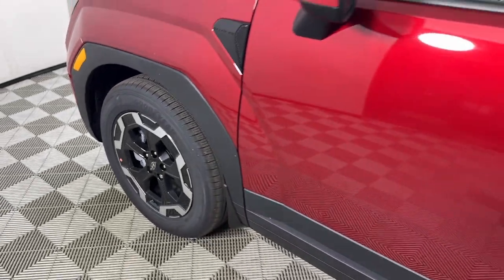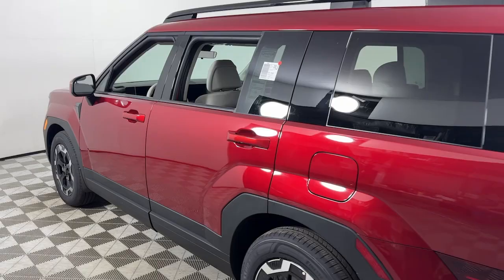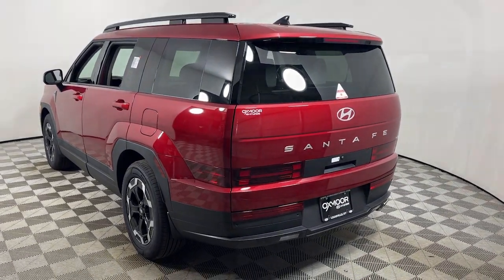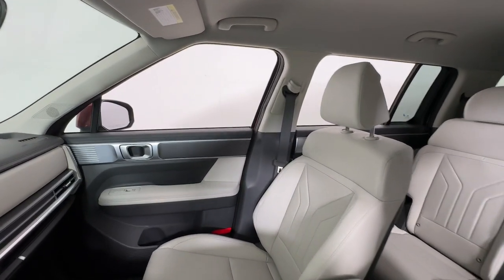You will love the features of this 2025 Hyundai Santa Fe. Handsome and versatile, this Santa Fe brings ease and comfort to your busy lifestyle. This mid-sized crossover SUV offers a spacious, family-friendly cabin,